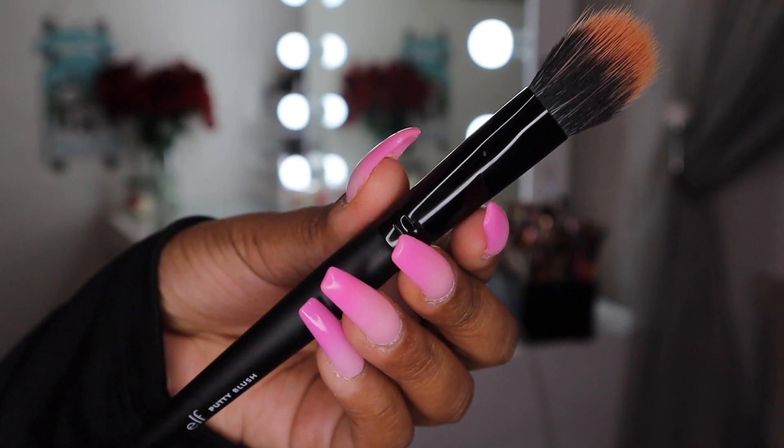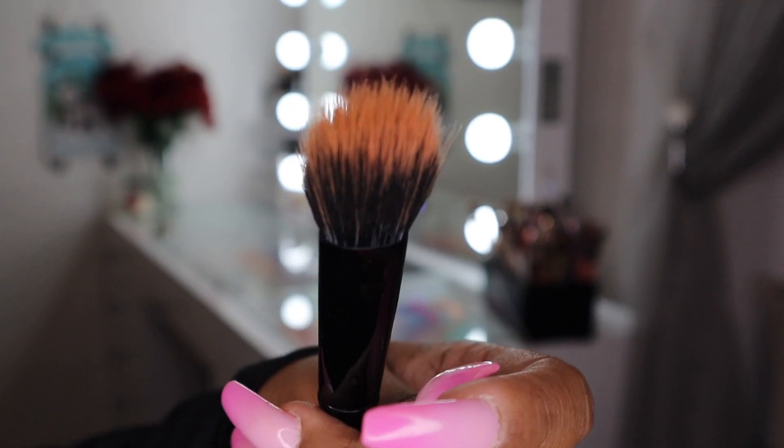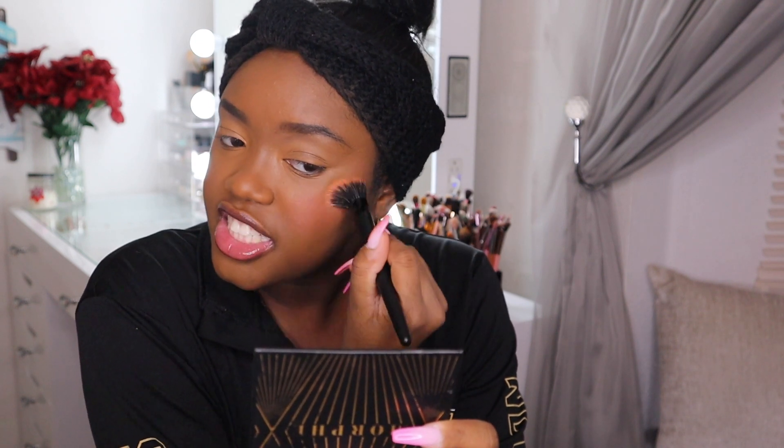I think this looks way better now. Before I set, I'm going to go in with the putty blush brush. It looks like a tiny flat stippling brush. I'm going in with the shade Fiji because I want something bright to add some brightness — that concealer looked a little yellow. I'm just going to take some on this brush, which is literally the perfect size for this product, and stipple it in. I love this shade — it's like a mousse-to-matte formula and I highly recommend it.